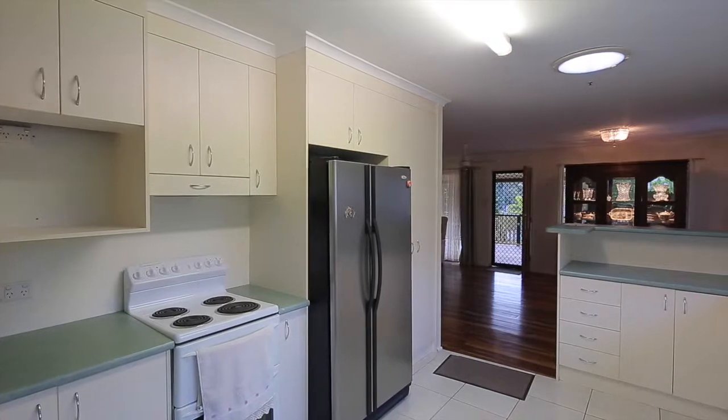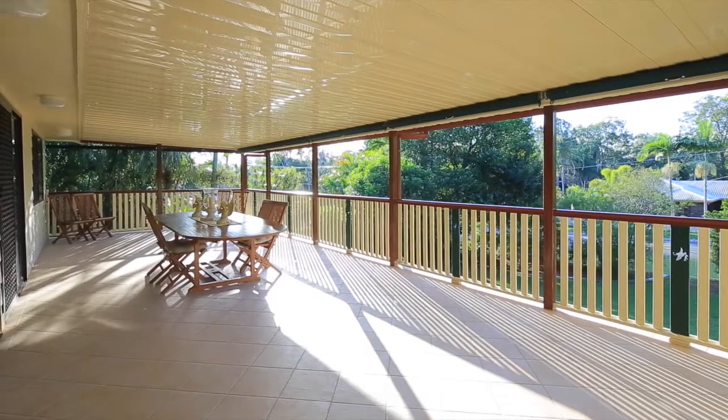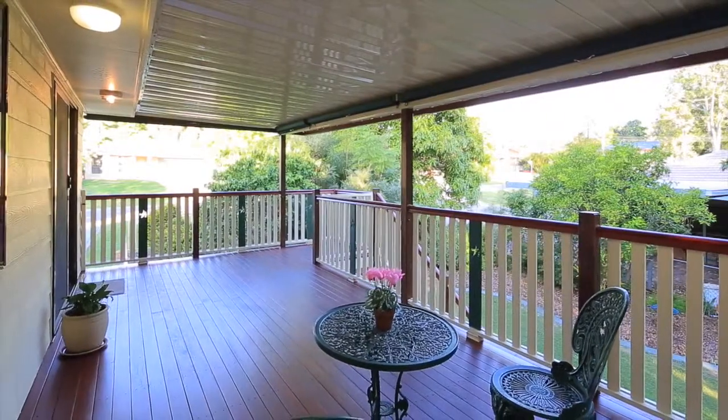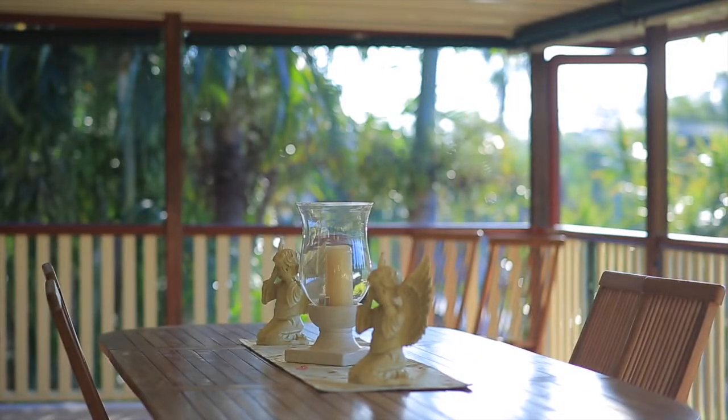The best part of this home is without a doubt the two huge decks. These are palatial in size and offer a great spot all year round to retreat to and enjoy a cuppa.